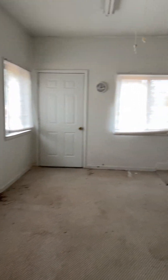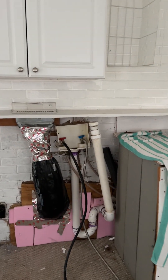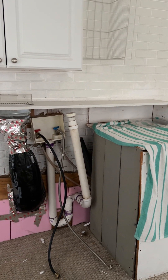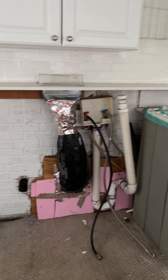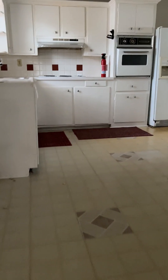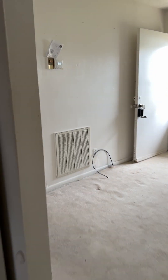Our laundry space — we can see where it's been added on; it was likely somewhere else in the house previously. We can see the add-on plumbing, electrical, and this ductwork. The house does not show as well as I expected it to in the pictures.